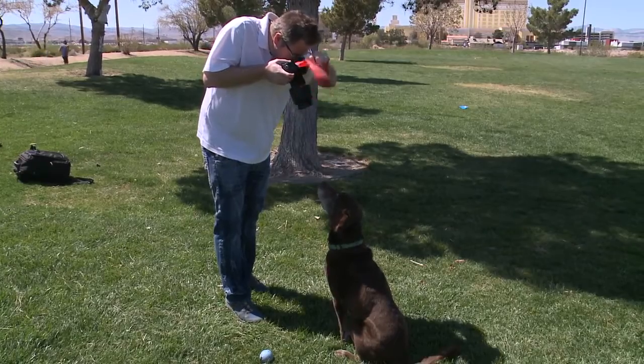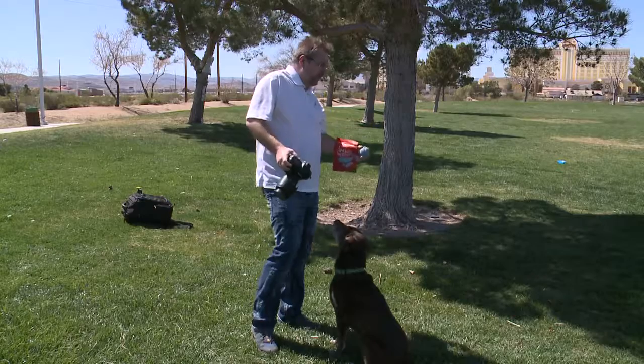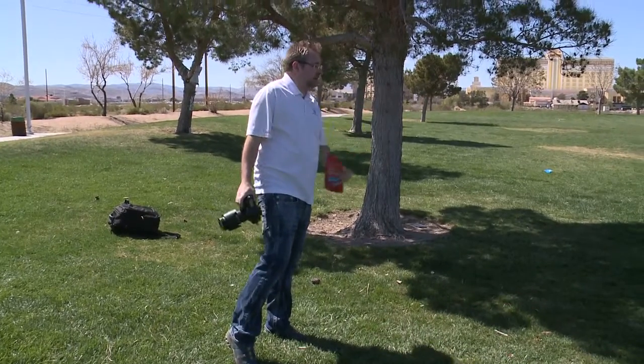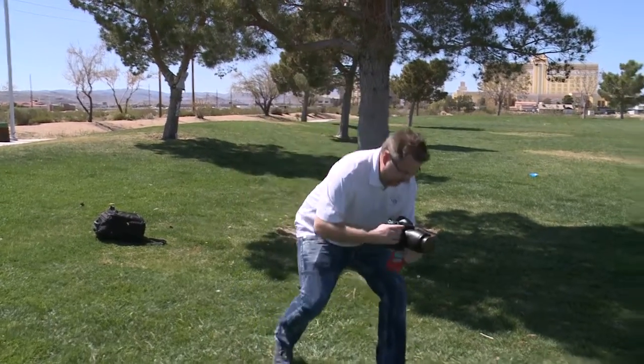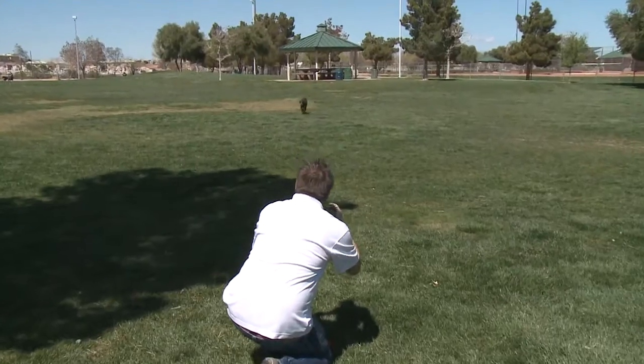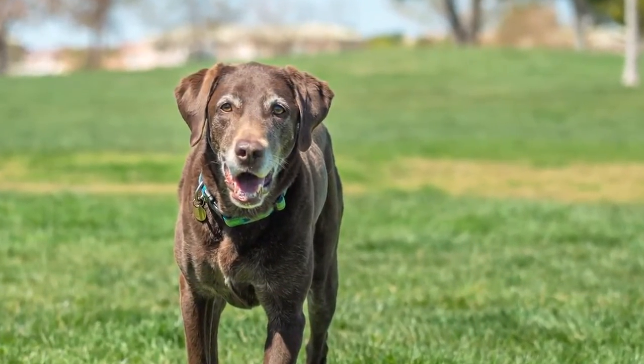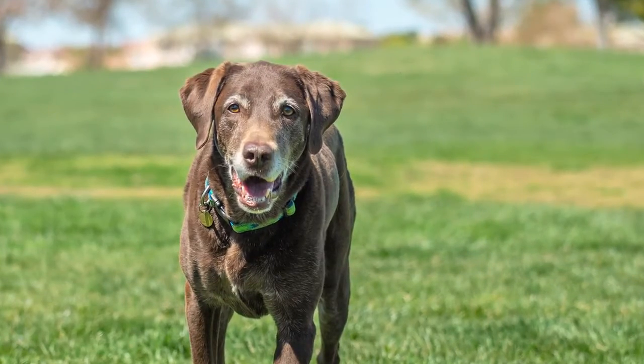We'll get her going and on her way back I'll get down to her level — 'Come here, Mia!' — and just get some fun shots.